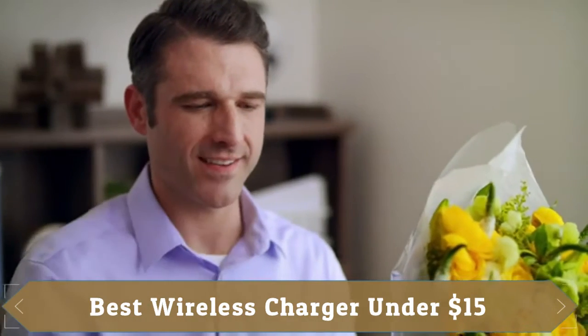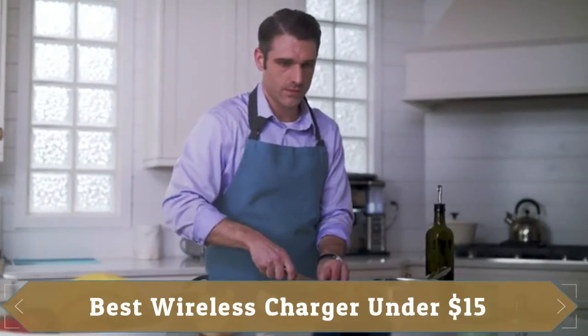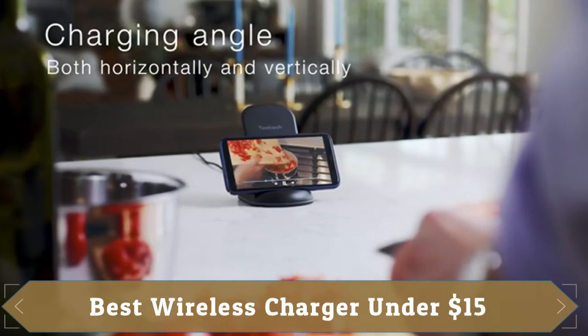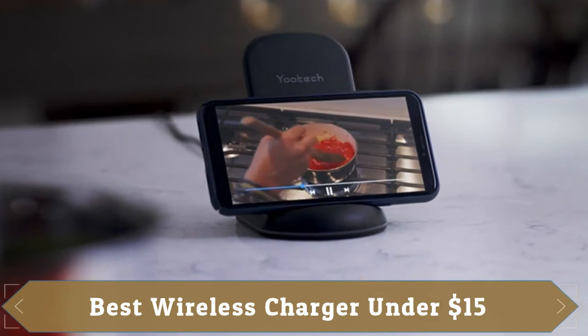It has built-in temperature control, surge protection, and short-circuit prevention. This wireless charger is Qi certified and made up of ABS material which is fire resistant. It offers a sleep-friendly design.